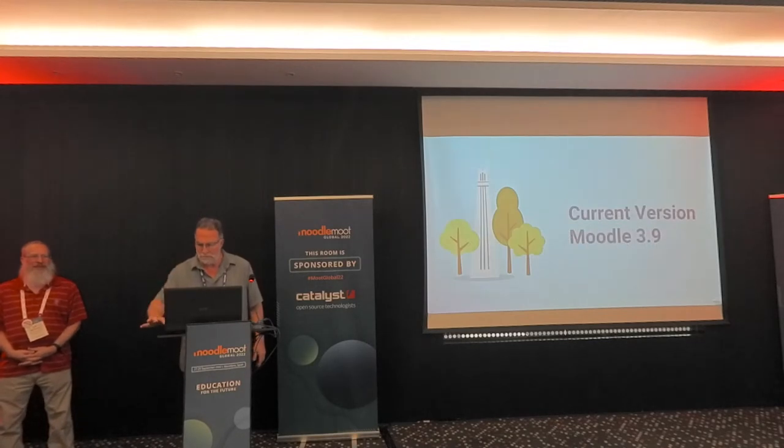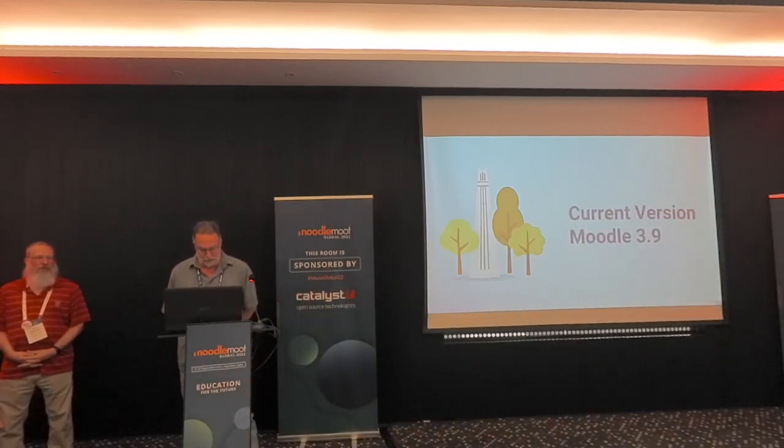Let's provide a little bit of background on where we started. We were working with Moodle 3.9 — that was the version we were working from, and we do self-host.